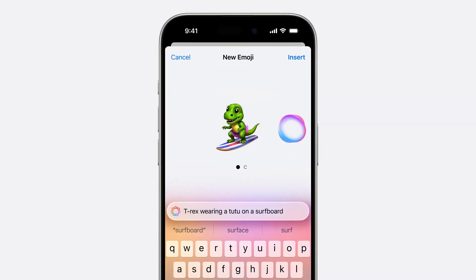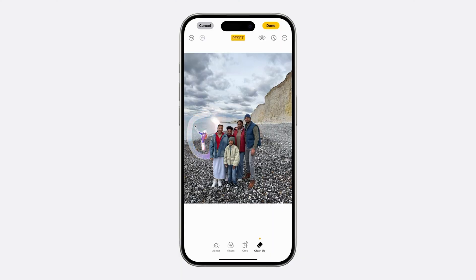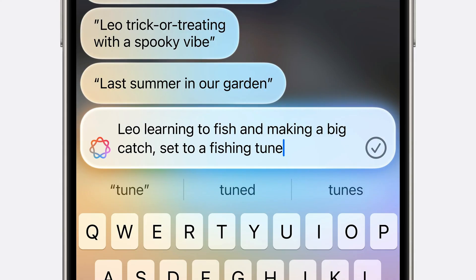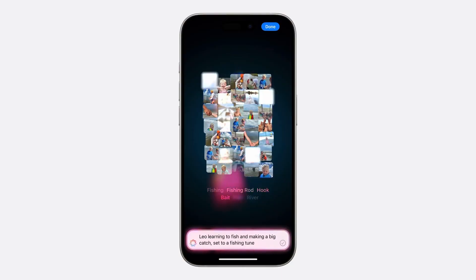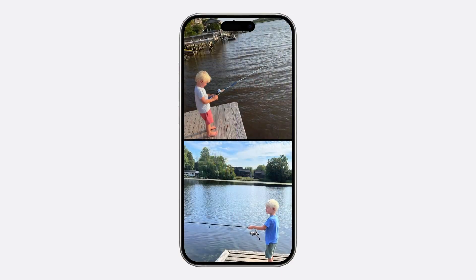You'll also be able to use Genmoji, which uses generative AI to create emojis that express yourself, such as a cooking cat. You can clean up photos and craft stories. You can use Apple Intelligence to find photos that tell a story and build something for Instagram, YouTube Shorts, and so on.